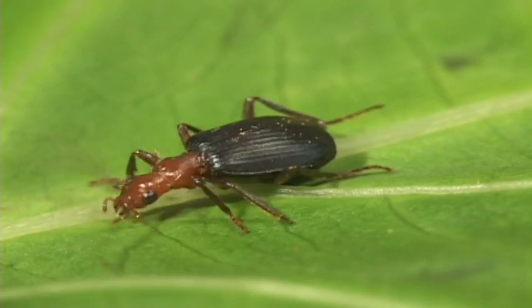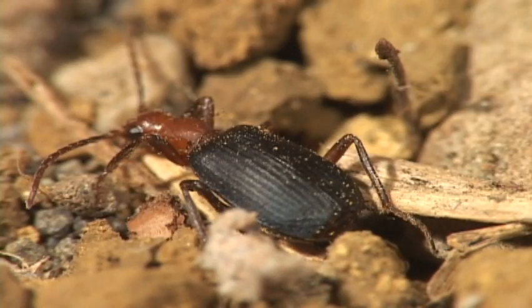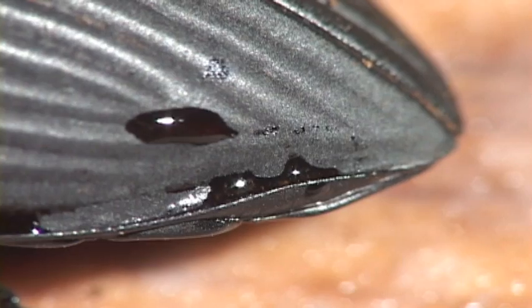This is the famous bombardier beetle. Its bomb is a stink bomb — many beetles can spray noxious defensive chemicals from their rear end. So just think, if genetically modified insects get out of hand, gardening could be difficult.